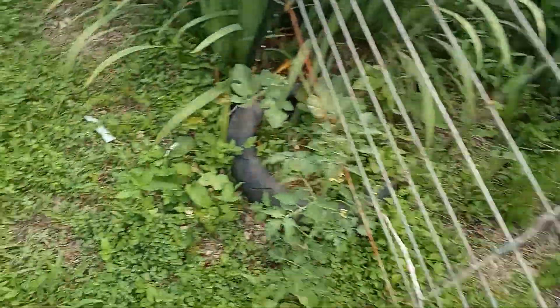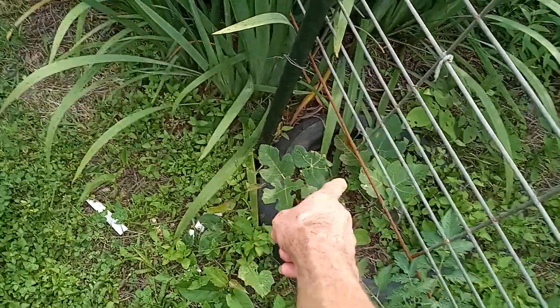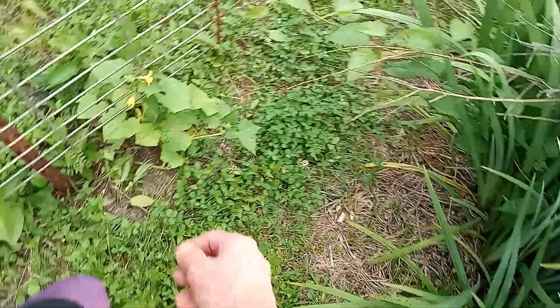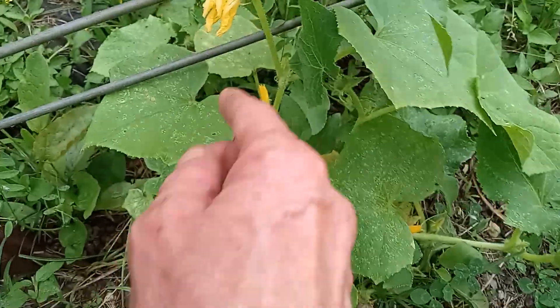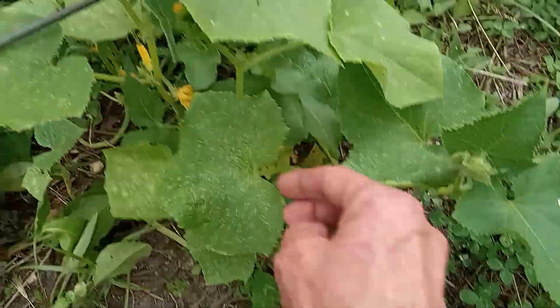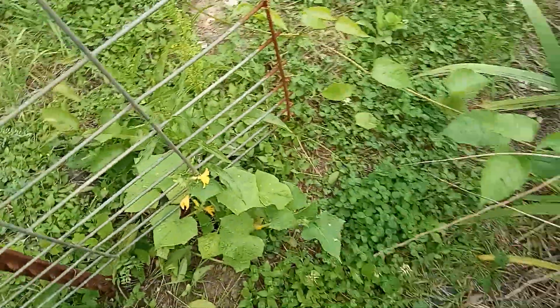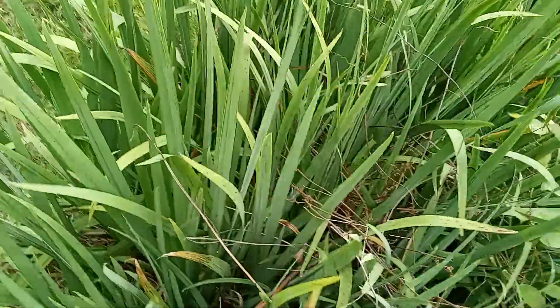A bunch of tomatoes. There's a fig tree — that thing is staying small but it did freeze, so I'll give it that. I've got to come out here and hand pollinate that — find a middle flower and hand pollinate it. And these vines, I don't even know what they are, but they are horrendous.